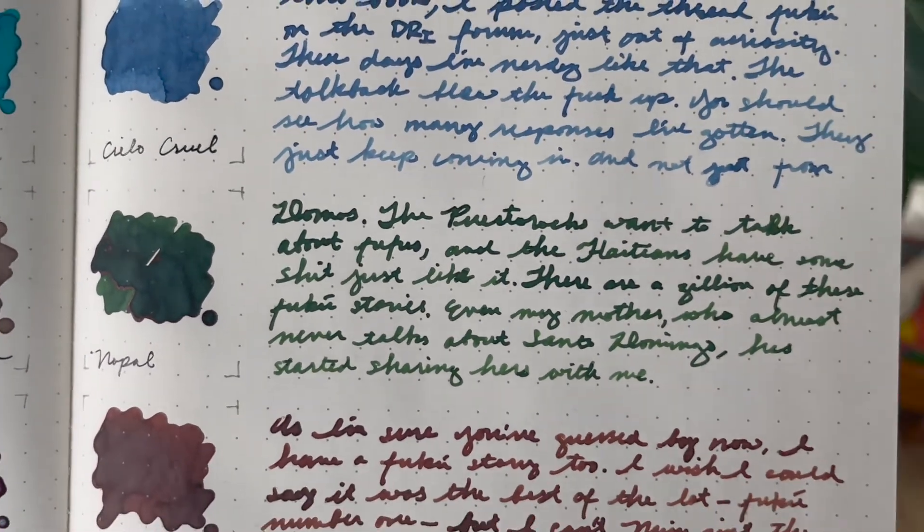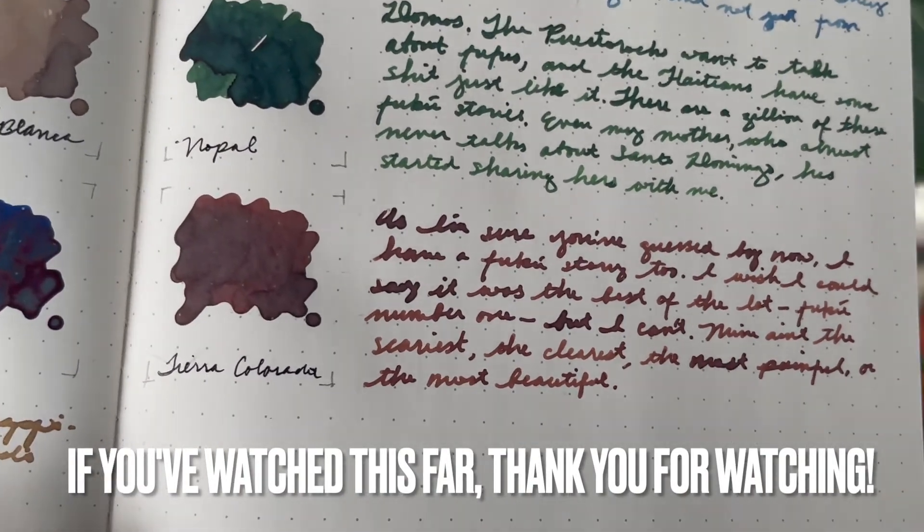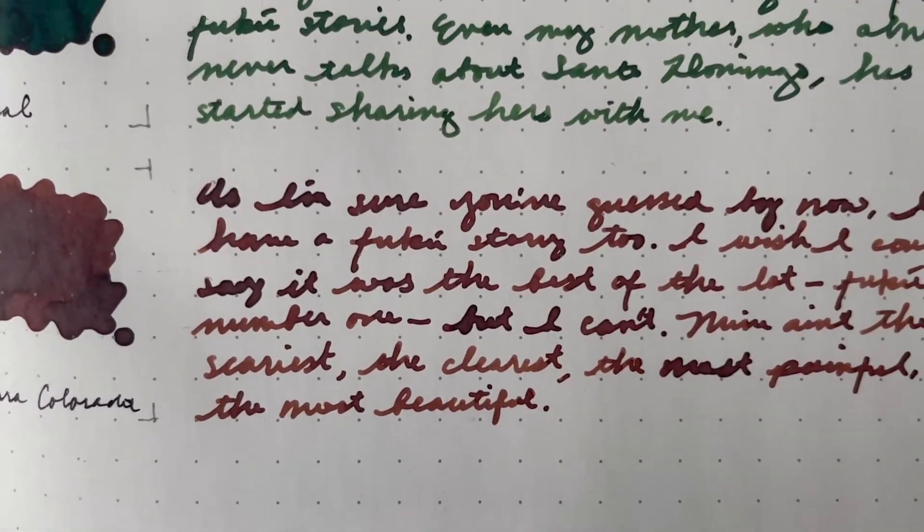I did all of this with a glass dip pen. Thank you so much for watching — here is a little treat for you.